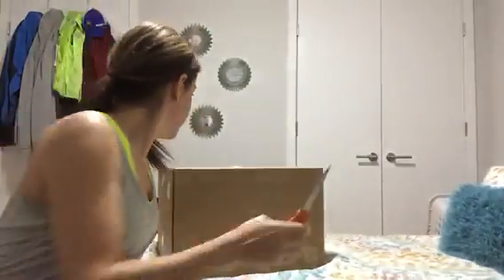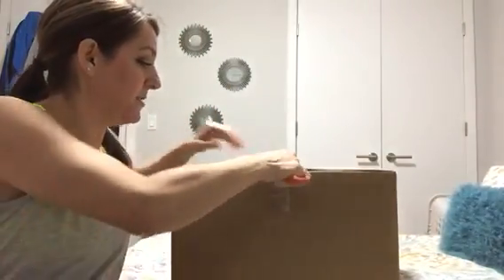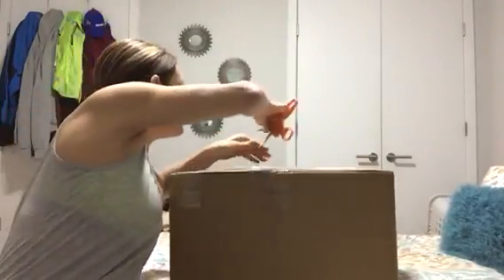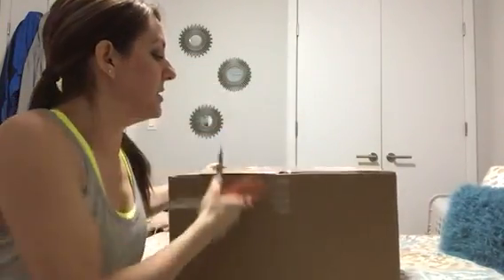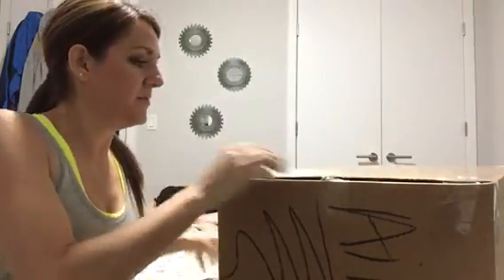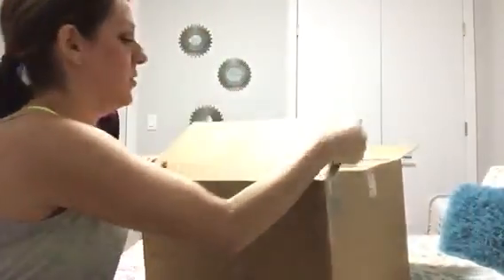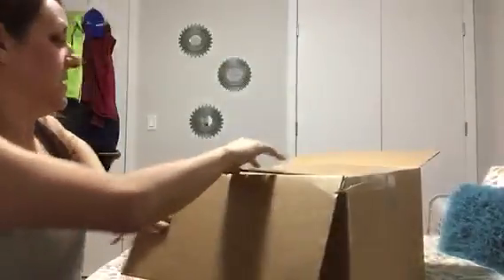Hey guys, I have an exciting unboxing for you — excuse my appearance, I just got home from work a little while ago. I was going to go to the gym but I was waiting for the UPS guy to come. This huge box just came and as you can see this is a true unboxing. I haven't seen it in person, but there are only a couple of videos about it on YouTube and I've seen tons of pictures, and from the dimensions and everything it looks like what I've been looking for.